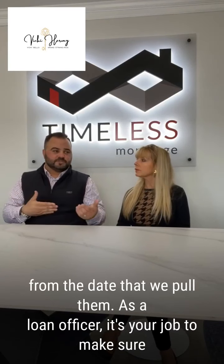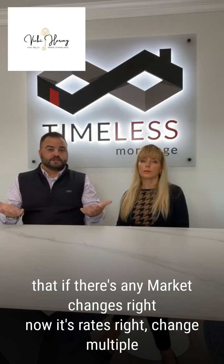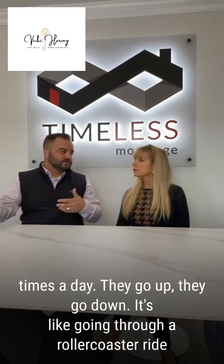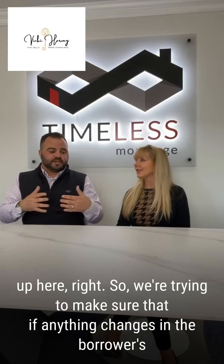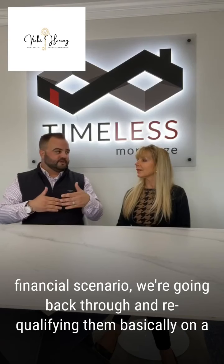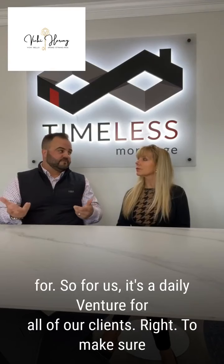As a loan officer, it's your job to make sure that if there's any market changes — right now it's rates — rates change multiple times a day, they go up and they go down. So we're trying to make sure that if anything changes in the borrower's financial scenario, we're going back through and re-qualifying them basically on a daily basis to make sure that they're still qualified for what they're looking for.